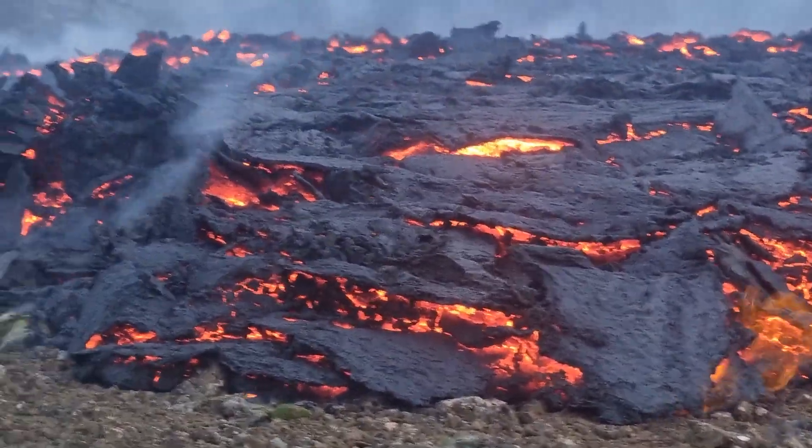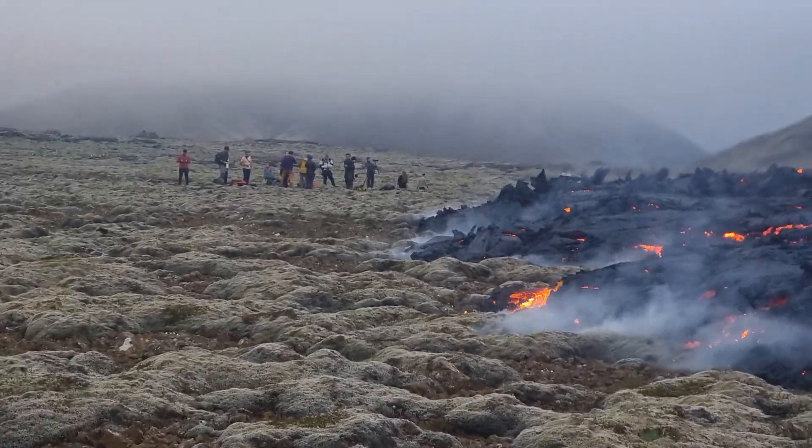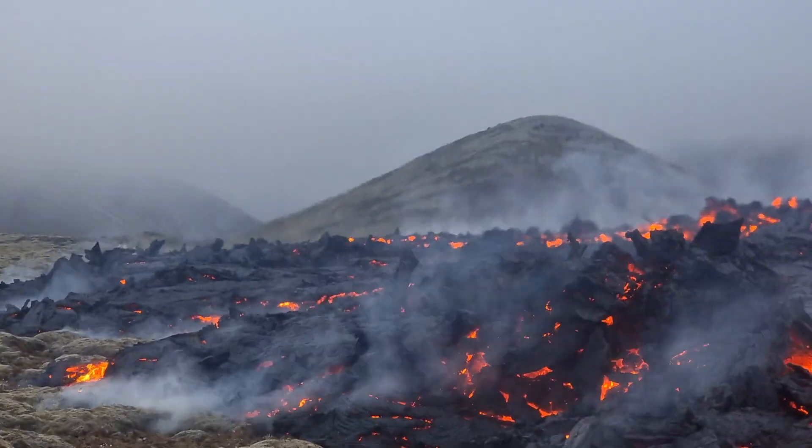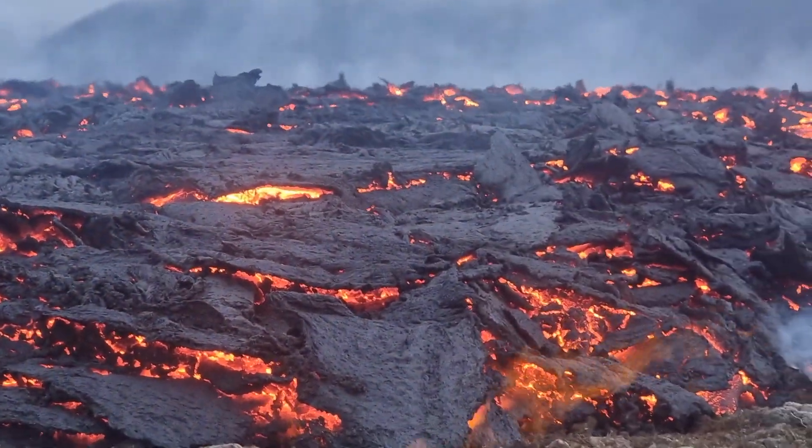Well, not much vegetation here — it's just moss. It's got a bit foggy and colder, maybe 14 degrees Celsius outside.